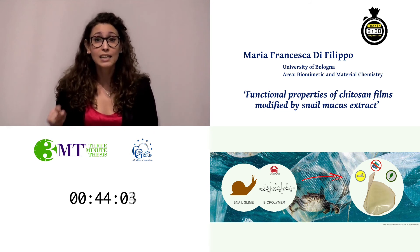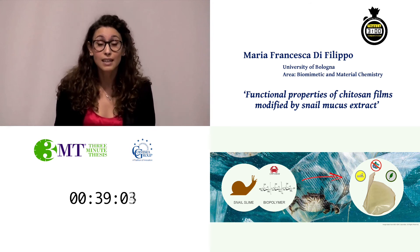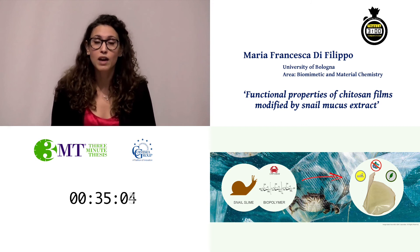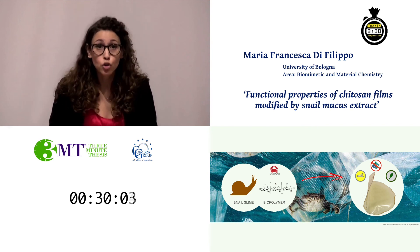In addition, it preserved some of the peculiar properties of the snail slime, being antibacterial and adhesive. These properties make this film a very interesting and versatile material, and we have patented this formulation.